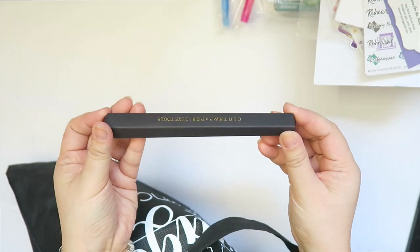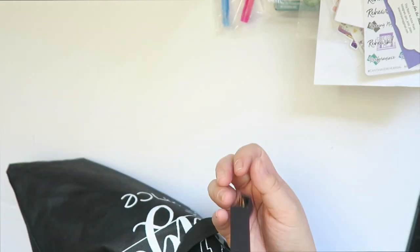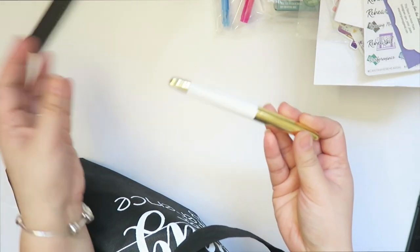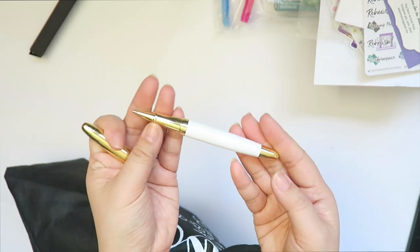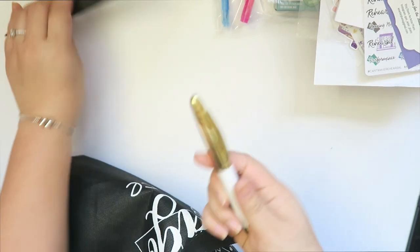Cloth and Paper also gave us pens. I managed to sneak a look, and that's how it looks — it's very very well made, nice and heavy.